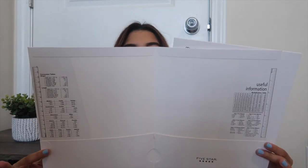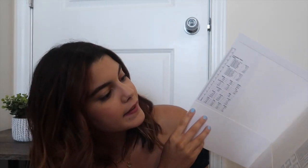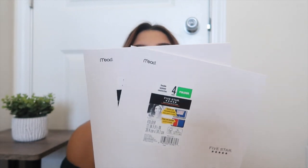The next thing I got for you guys were two folders. These are Five Star four-pocket folders, and I got them in white because white is sleek — I tried to get things that go together. As you can see, they're four-pocket and they have a ruler, a multiplication table inside, and a conversion sheet with a lot of conversion tables.